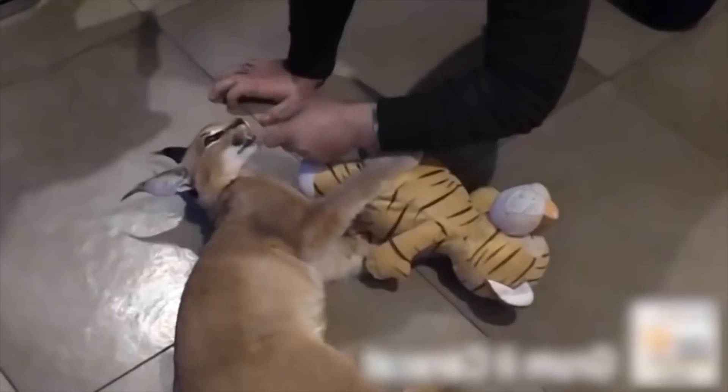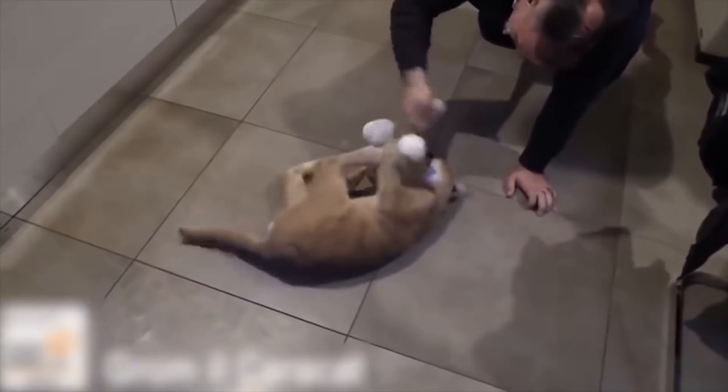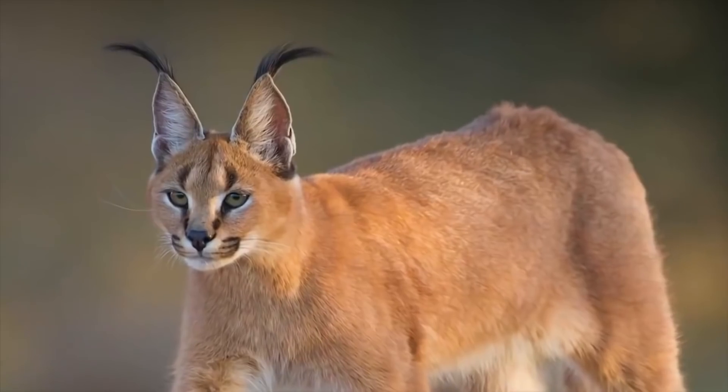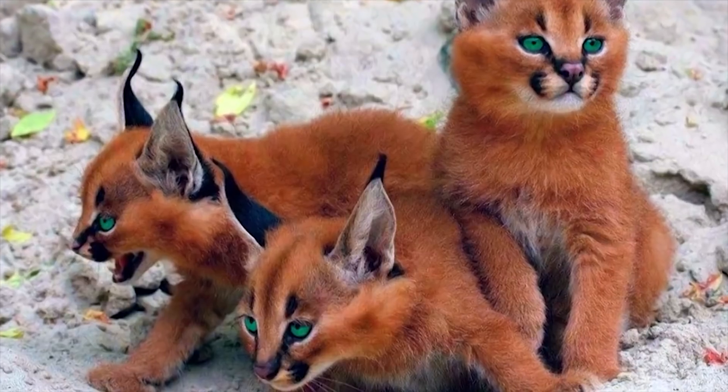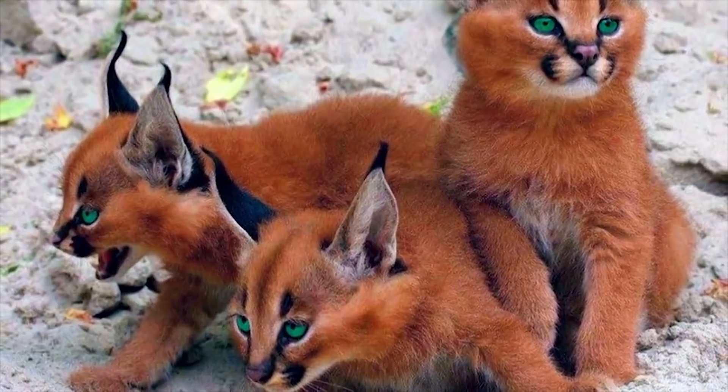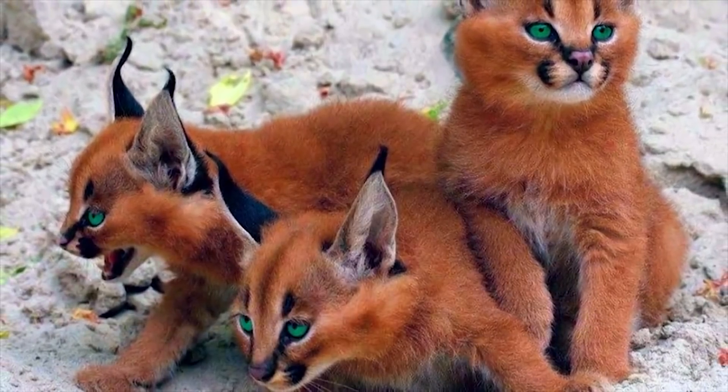The most noticeable feature of a caracal is its long black ear tufts or tassels. There are many theories about the function of their ear tufts. The tufts may help keep flies out of the cat's face or help to camouflage the caracal in tall grass by breaking up the outline of the cat's head. However, the most widely accepted theory is that the cat twitches its ear tufts as a way to communicate with fellow caracals.